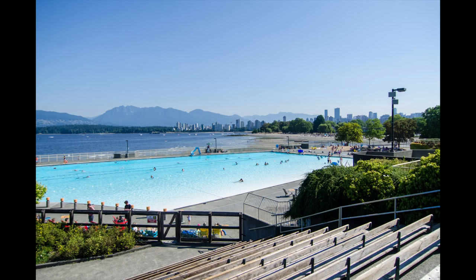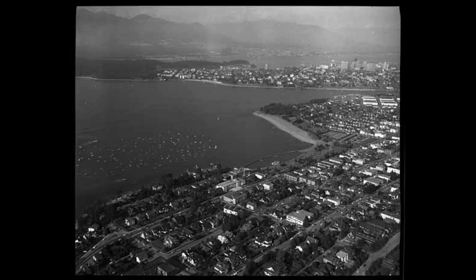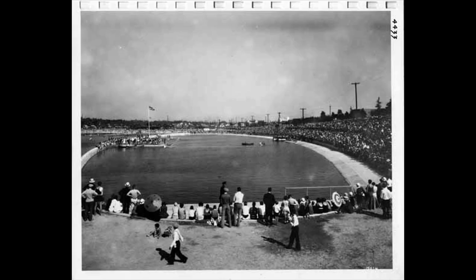Kitsilano Beach and Kitsilano Pool in Vancouver, British Columbia are places of warm memories. A long stretch of golden sand off English Bay with views of Burrard Inlet, Stanley Park and Vancouver's West End. Vancouver residents and visitors have been enjoying Kitsilano Beach for over 100 years and Kitsilano Pool since 1931.